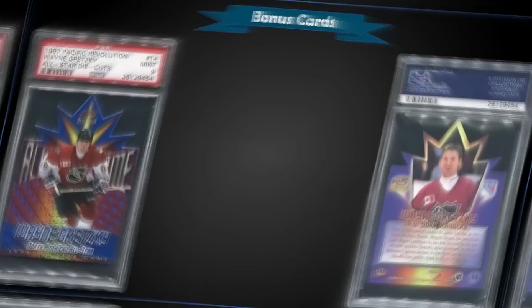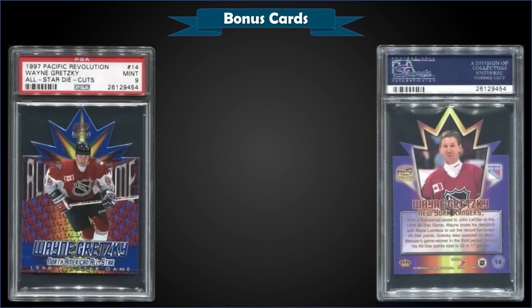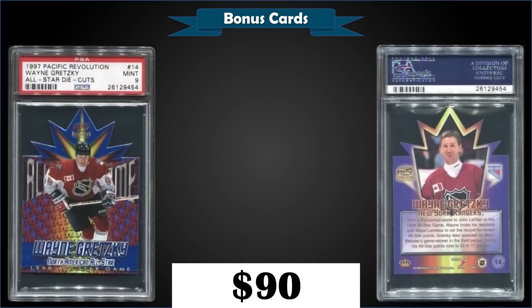From 1997 Pacific Revolution, we have a Wayne Gretzky All-Star Die Cut graded Mint PSA 9. That was a best offer sale for $90. Pretty awesome looking die cut Gretzky card here — it's a pop of 1 in a Mint slab with only one higher graded Gem Mint 10, so super low pop. This exact copy previously sold for $33 in October 2020. The All-Star Die Cuts were inserted at a rate of 1 in 49 packs.